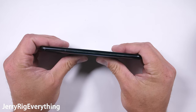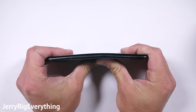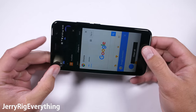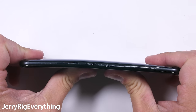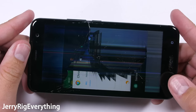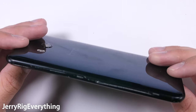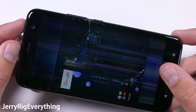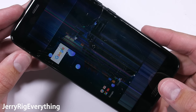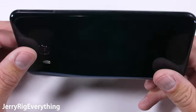And now the bend test. The U11 almost has the same basic build and design as the U Ultra, with one fatal difference. When applying pressure from the back, the flexible and squeezable metal frame allows the device to bend more than it should. And that becomes a real problem when it flexes from the front — and it's dead. This means that the HTC U11 will join its friends on my shelf of shame. The back glass appears to be totally fine, as it is resting on top of the frame adding no structural support. The front glass, however, is shattered along with the LCD right below it.